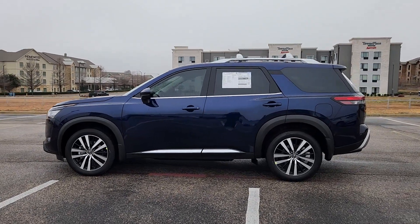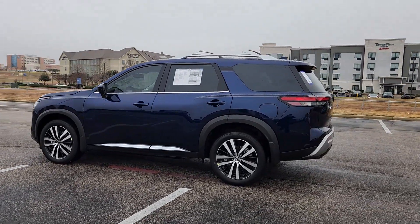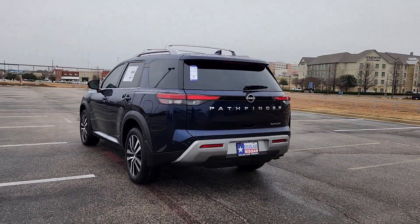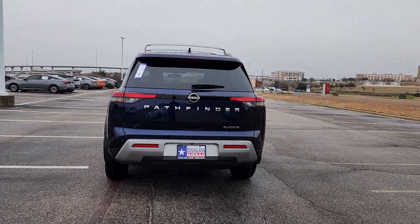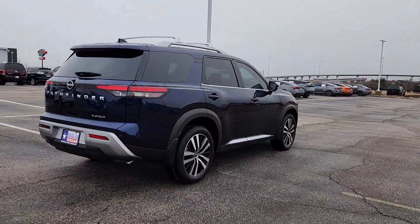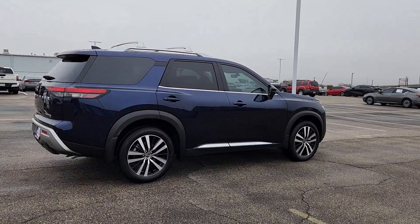Introducing the 2024 Nissan Pathfinder. This versatile three-row Pathfinder delivers muscular capability and quiet comfort. Epic family road trips, towing, carpooling, and weekend drives are peaceful and relaxing in this can-do SUV.